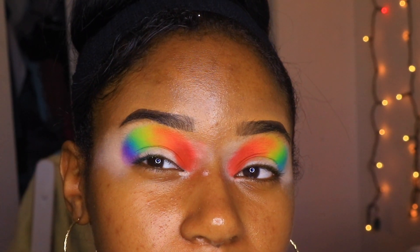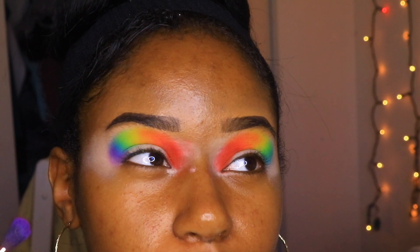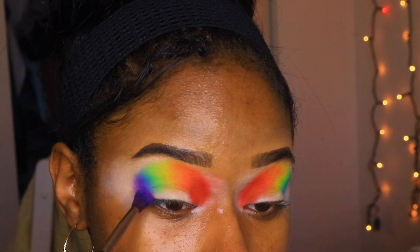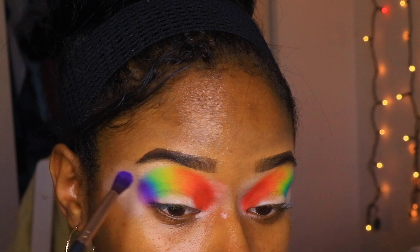This look is literally like a rainbow dream. I look like a whole clown right now but this is not what I expected at all — this is amazing. If you hear that noise in the background, I'm babysitting my niece.